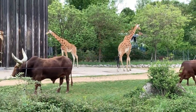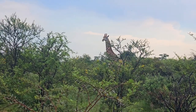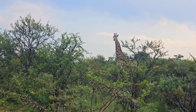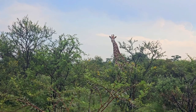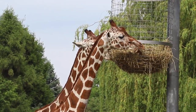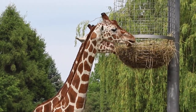They are herbivores and primarily feed on leaves, shoots, and fruits from acacia and other tree species. Giraffes are known for their ability to live in different types of ecosystems, but their populations have faced challenges due to habitat loss, human-wildlife conflict, and poaching. Conservation efforts are underway to protect giraffe habitats and ensure the survival of these unique and iconic animals.